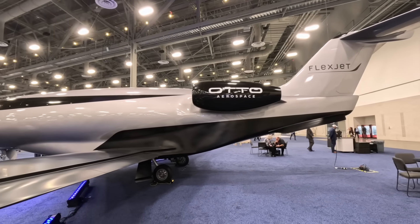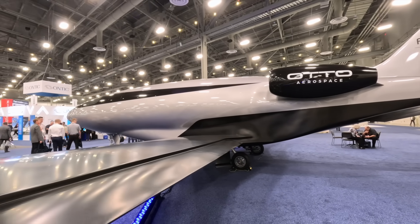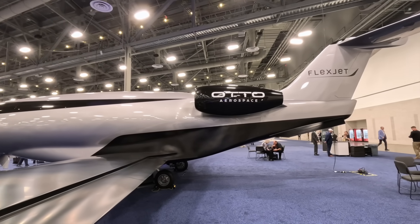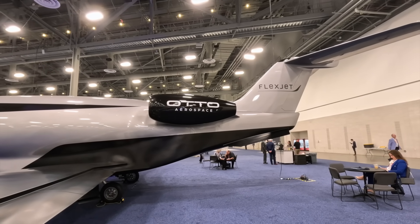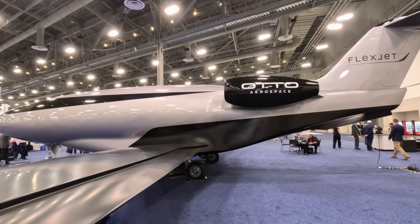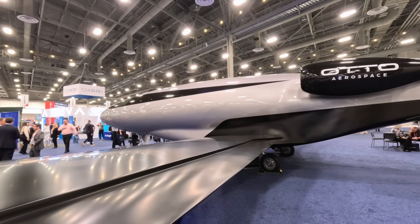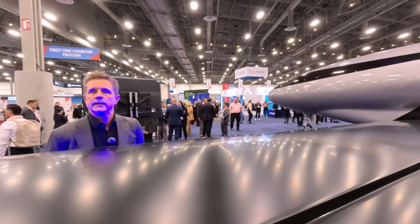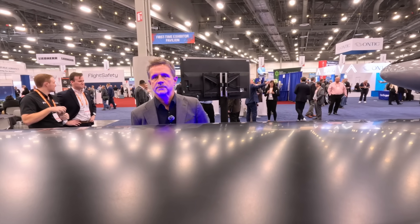FlexJet is the greatest announcement we've had recently. They are a launch customer — we announced with them at the UP Summit two to three weeks ago. They have purchased 300 Phantom 3500s. That's one of the largest business jet orders out there, maybe in history. They're a great partner. They have a certain risk profile that matches ours. We are both aggressive about innovation and we understand what it means to a fleet to have an aircraft like this serving their customers.